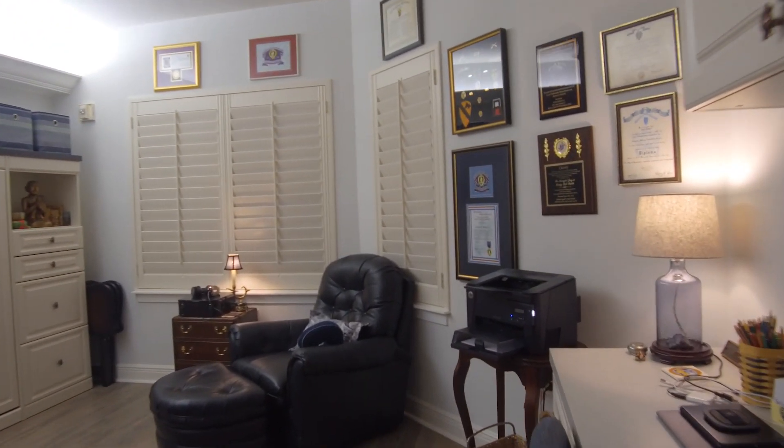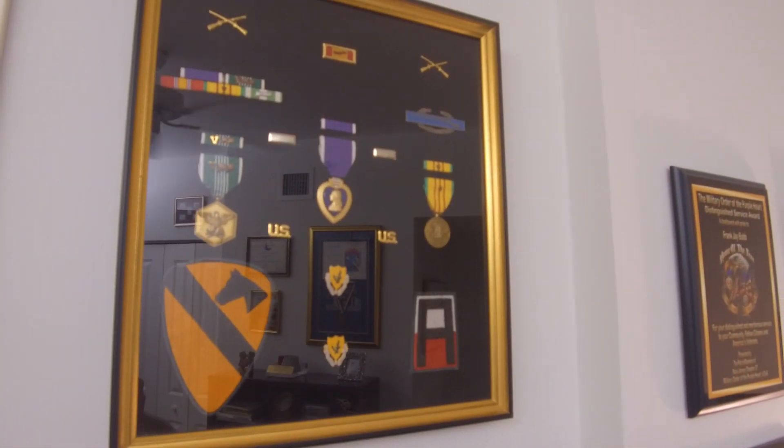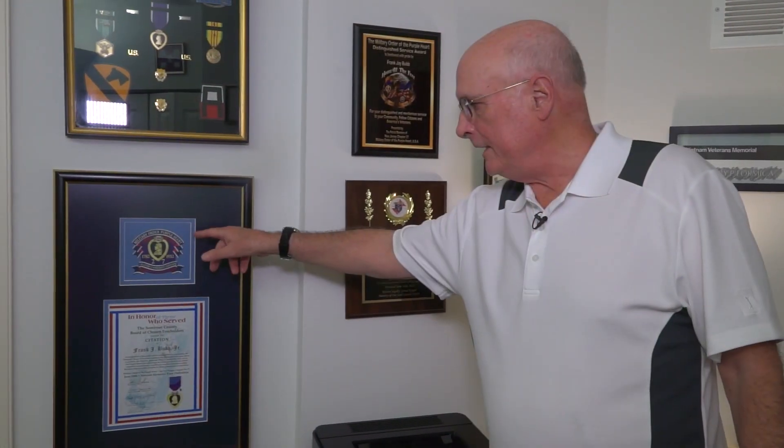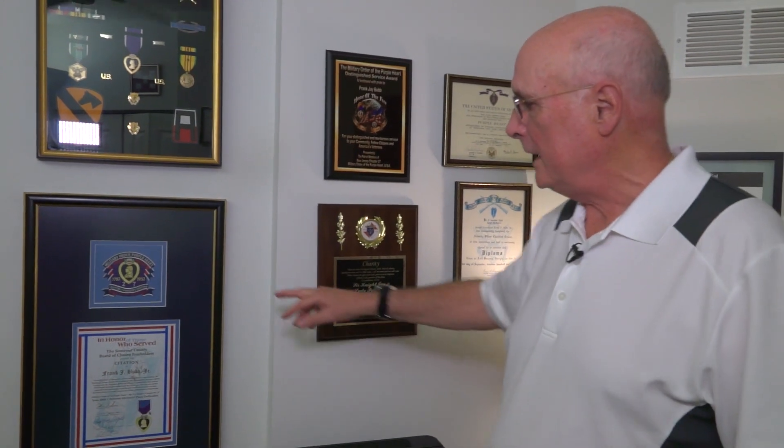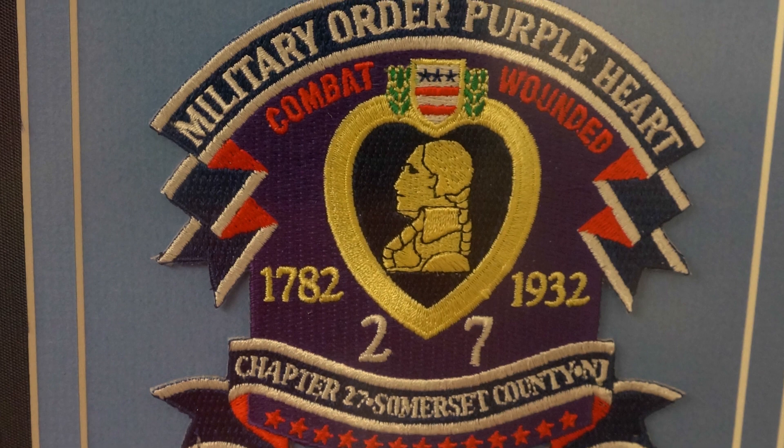If we go this direction, this is Jay's part — sort of his man cave. He has various awards received over the years from various groups. He's a little proud of belonging to the Military Order of the Purple Heart. Their chapter in Somerset County, New Jersey, in Somerville, created their own patch incorporating the design from the Purple Heart, with Chapter 27 and 'combat wounded.' That patch was recognized by the national chapter.